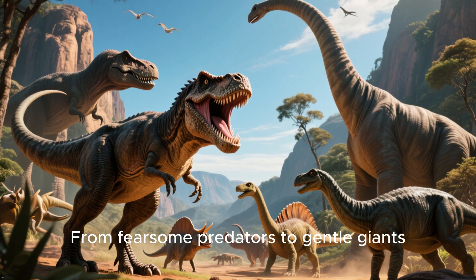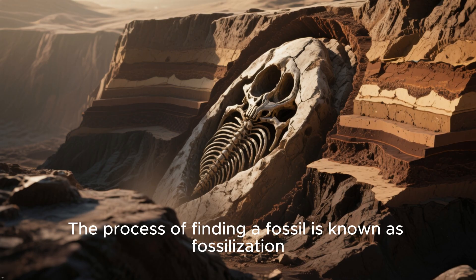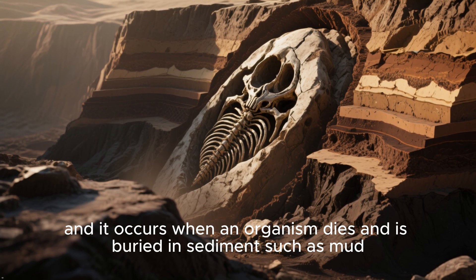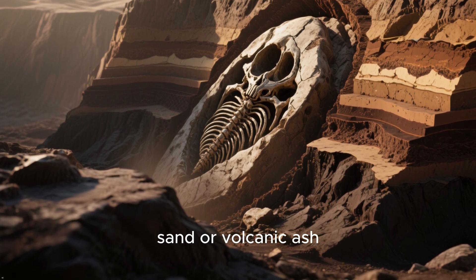From fearsome predators to gentle giants, we'll see what life was like during the age of dinosaurs. The process of finding a fossil is known as fossilization, and it occurs when an organism dies and is buried in sediments such as mud, sand, or volcanic ash.